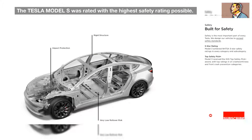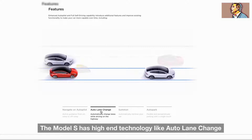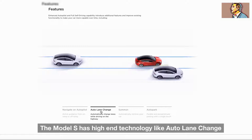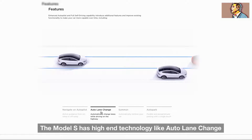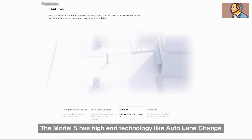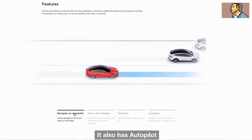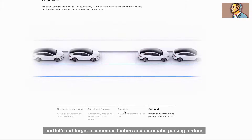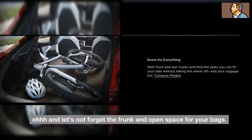The Tesla Model S was rated with the highest safety rating possible. It also has autopilot, a summons feature, and an automatic parking feature. And let's not forget the frunk and open space for your bags.